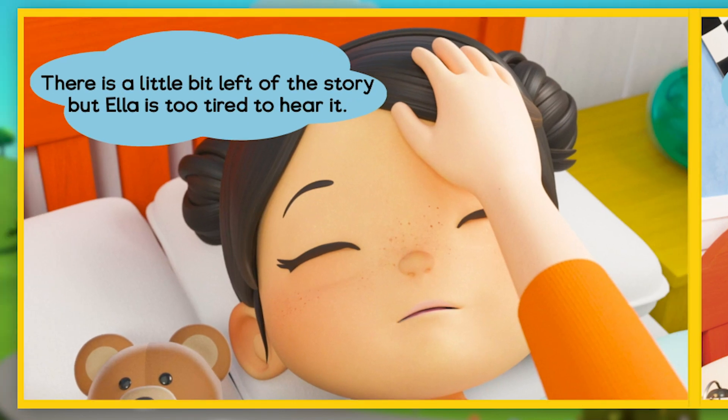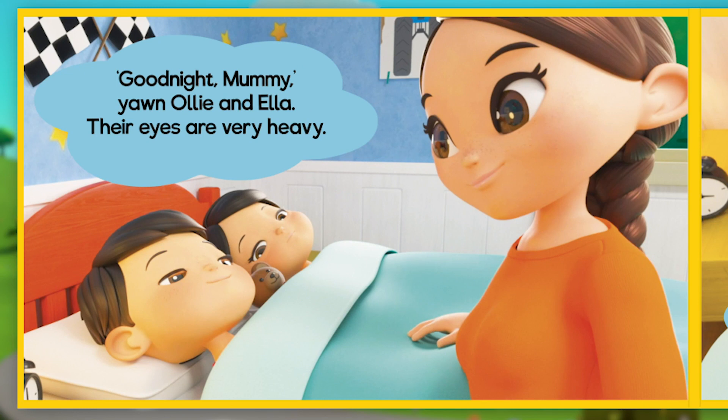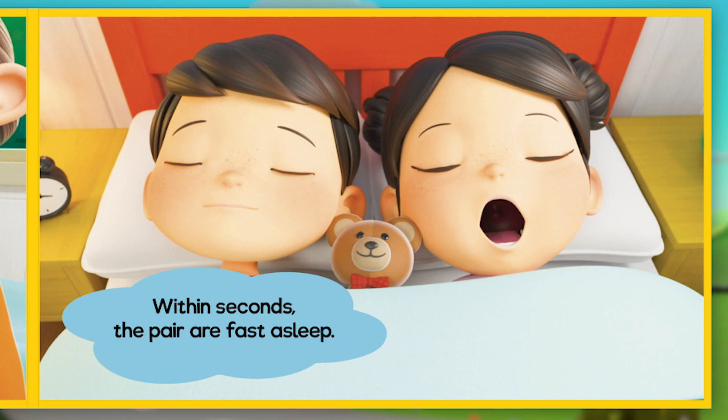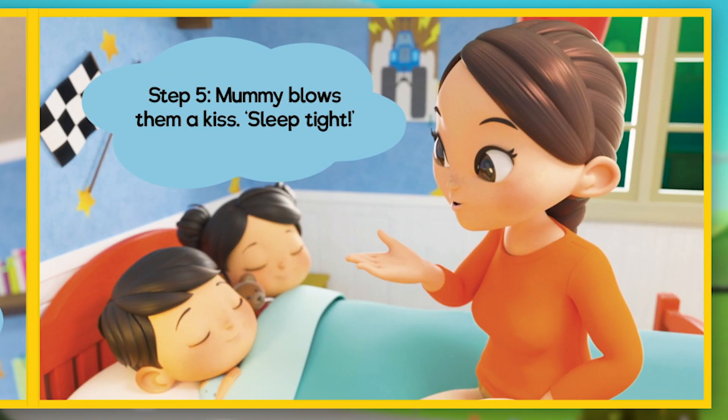There is a little bit left of the story, but Ella is too tired to hear it. They can finish the story tomorrow. Mummy wishes Ollie and Ella a good night's sleep. "Good night, Mummy," yawn Ollie and Ella — their eyes are very heavy. Within seconds the pair are fast asleep. Mummy takes one last look to make sure they're asleep. Step 5: Mummy blows a kiss. Sleep tight.